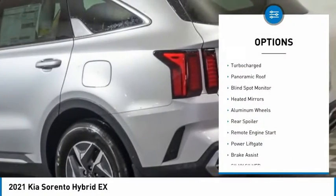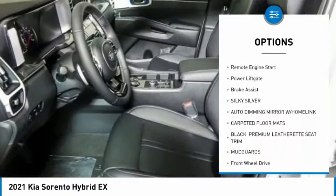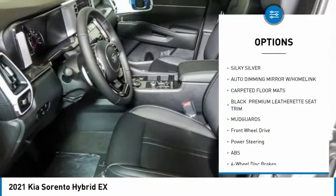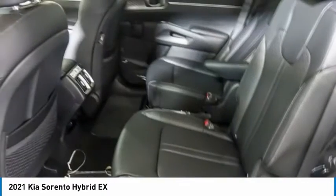Tire pressure monitor, turbocharged, panoramic roof, blind spot monitor, heated mirrors, aluminum wheels, rear spoiler, remote engine start, power lift gate, brake assist.